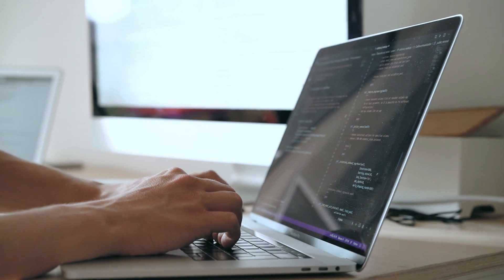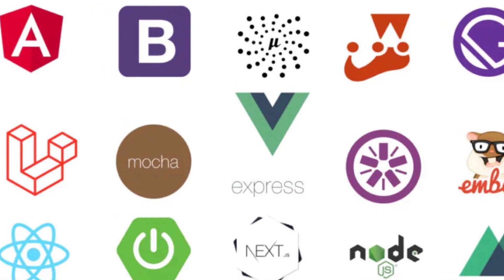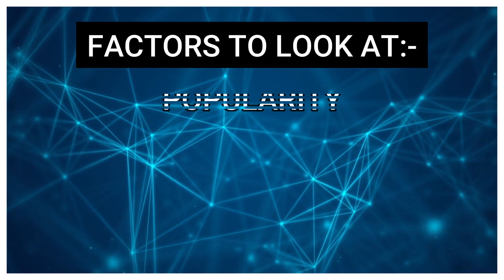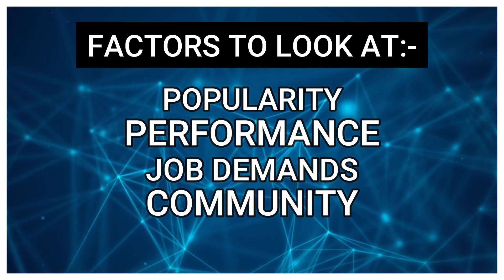That's why we have created this video. The main agenda of this video is to find out the best JavaScript framework to learn based on its popularity, performance, job demands and community.